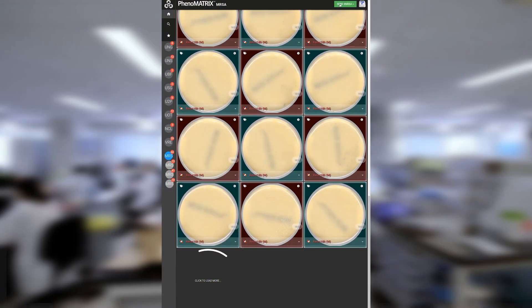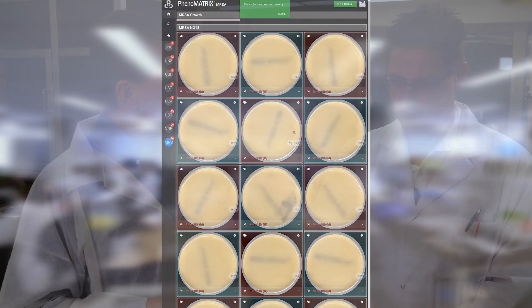If a result is done and it's negative, they can send it straight out as final — nothing has to be done in the LIS. Chemistry has enjoyed this way of auto-resulting things for maybe 20 years. Microbiology has finally now been able to enjoy that auto-resulting of information. With the WASP app, negative cultures go out as final automatically.